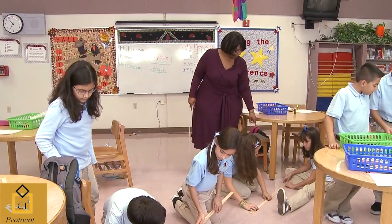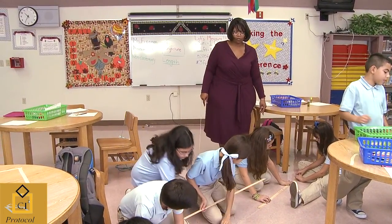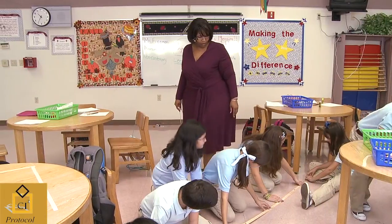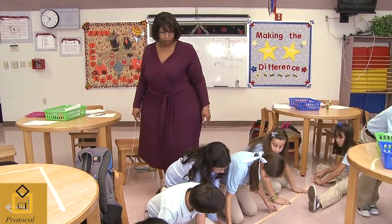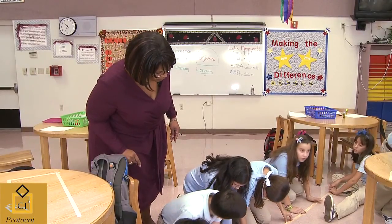Hold it right there. All right. Natalie's measuring. Pablo measuring. The students need to take ownership and figure it out for themselves. They used the tools that they felt were the best for the activity.